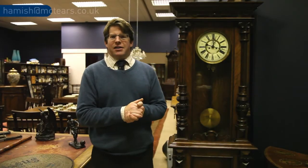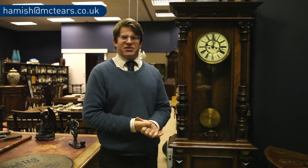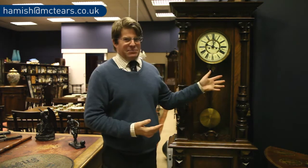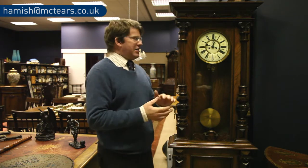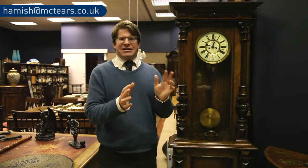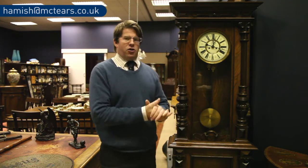Welcome to our sale of furniture this November. This month's feature is going to be on this rather attractive example of the polyphon clock. The clock is self-explanatory, but what sets it apart is that it represents a very early musical technology, dating to the end of the 19th century, between about 1885 and 1900 — the period when the polyphon clock was at the height of its popularity.